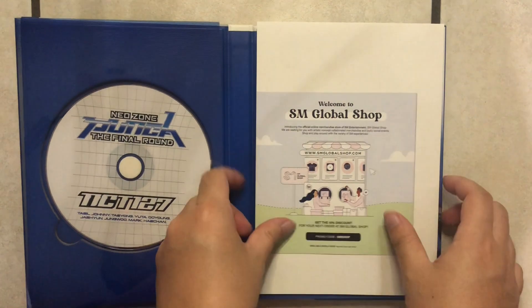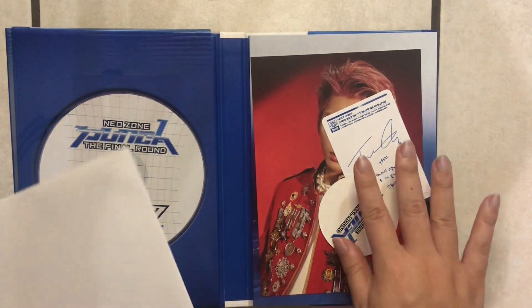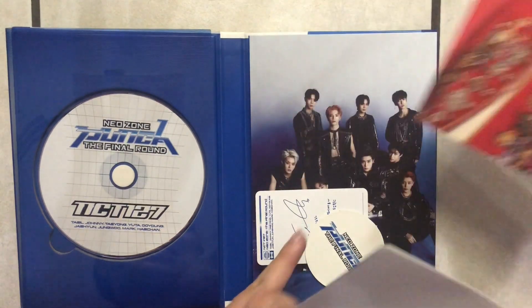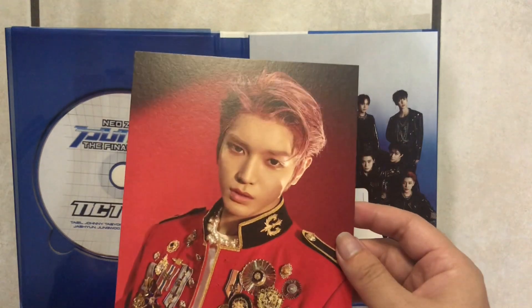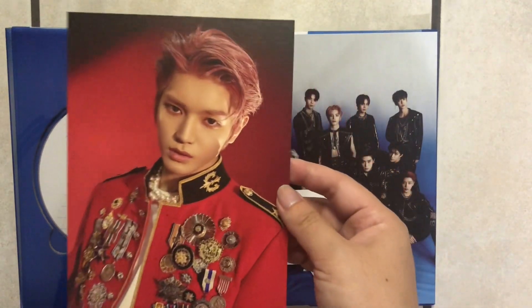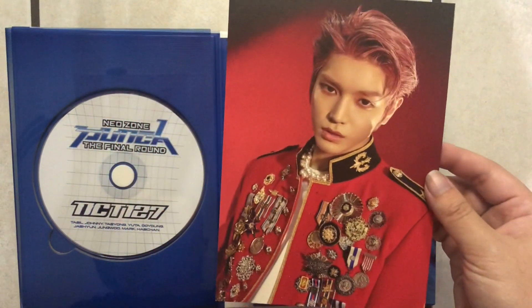So when we first open it up, we got a folded poster. And of course I went ahead and revealed what postcard we got — we got Taehyung! I think I've gotten a Taehyung photo card before, so I'm glad to add a postcard to my collection as well. I love Taehyung because I think he's so versatile, and he really reminds me of Yunho from TVXQ, who I'm already a huge fan of. I was also a huge JYJ fan. I think he looks so similar.